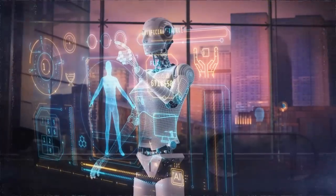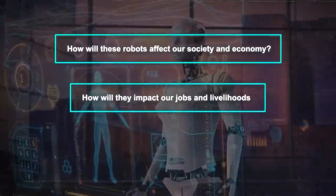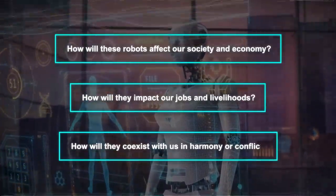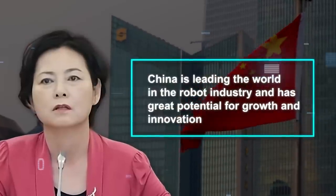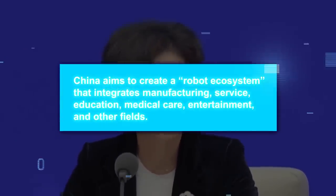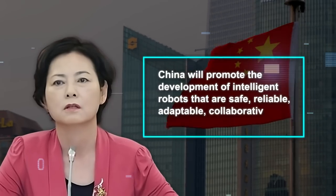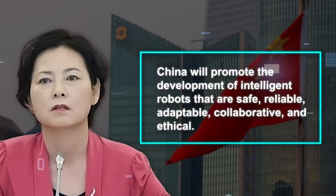But this also raises some questions and concerns. How will these robots affect our society and economy? How will they impact our jobs and livelihoods? How will they coexist with us in harmony or conflict? According to China's Vice Minister of Industry and Information Technology, Xu Xiaolan, China is leading the world in the robot industry and has great potential for growth and innovation. He said China aims to create a robot ecosystem that integrates manufacturing, service, education, medical care, entertainment, and other fields. He also said China will promote the development of intelligent robots that are safe, reliable, adaptable, collaborative, and ethical.